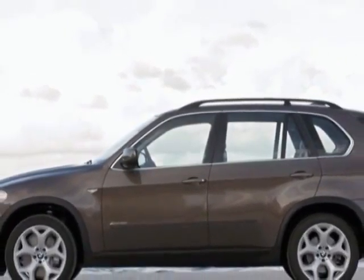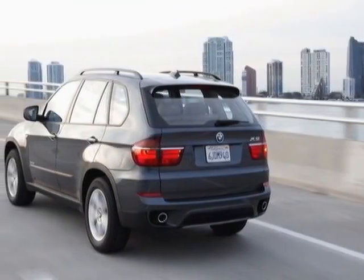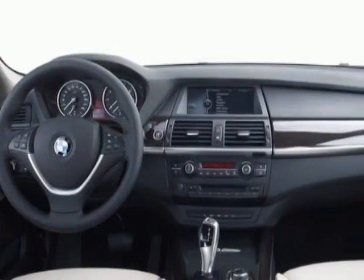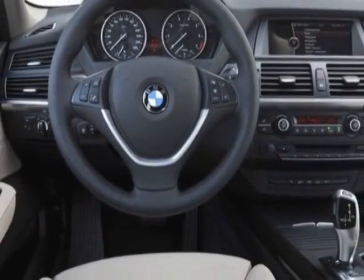This vehicle gets an estimated 19 miles per gallon in the city and an estimated 26 on the highway. This X5 boasts a 3.0 liter engine and has a 6-speed automatic transmission. Another great feature is that this vehicle uses diesel.